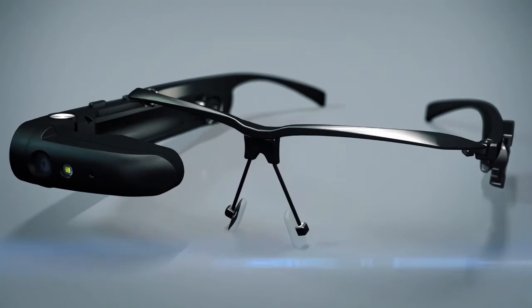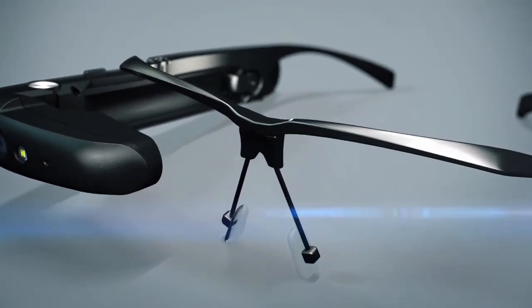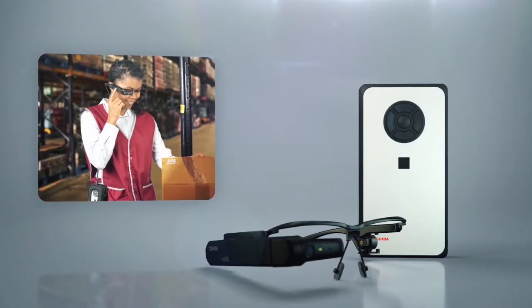The glasses don't just give your workers the information they need. They can also record and stream visual information to a remote expert or app, so they can interact in real-time.